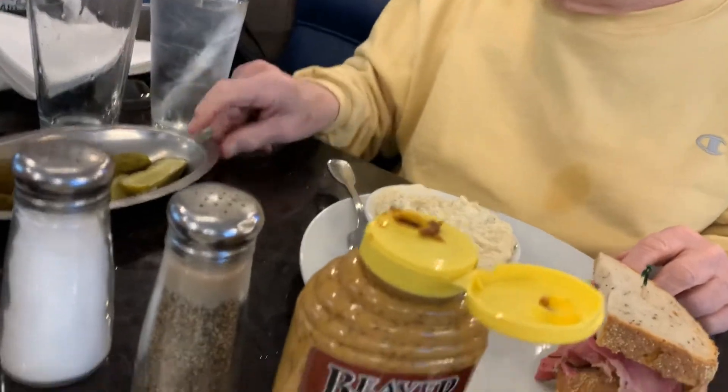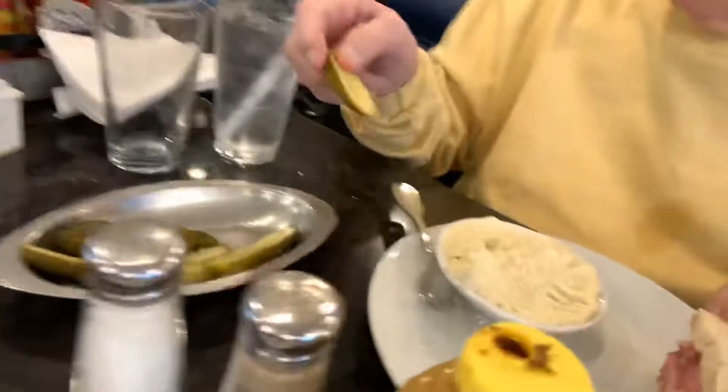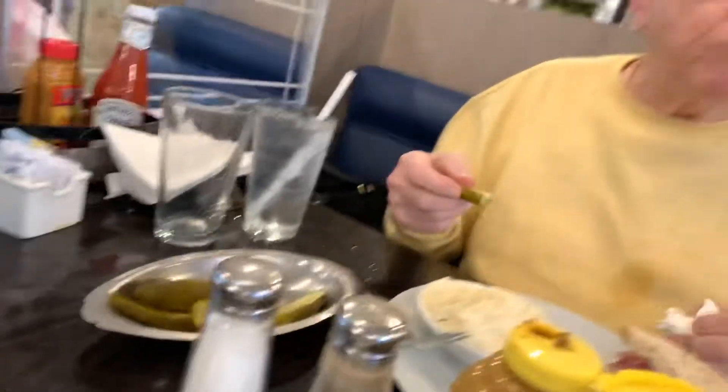My dad and stepmom are sharing a pastrami sandwich. Here's Irene's pastrami sandwich — she got coleslaw, and he got potato salad, and then there's the pickles. They both had cabbage soup.